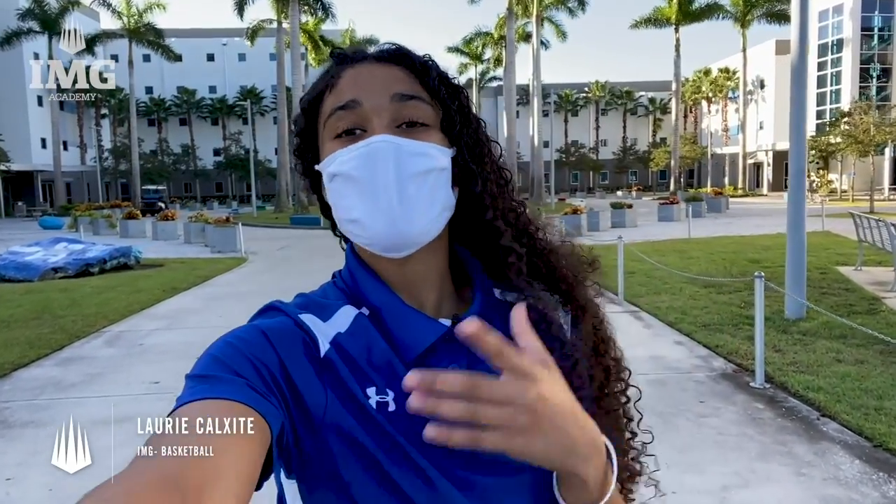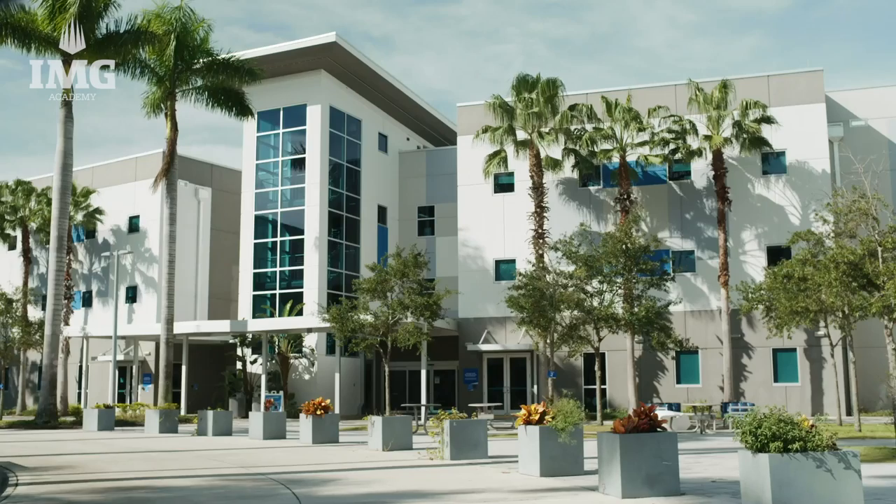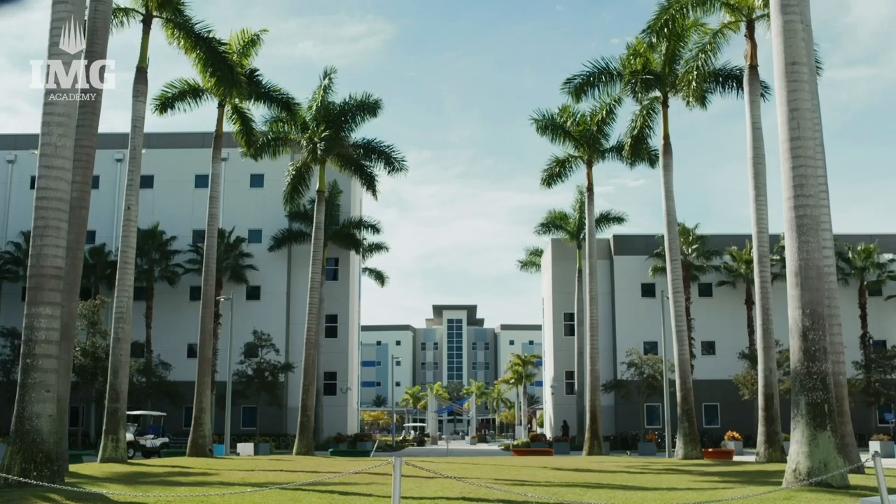Hey guys, welcome to IMG Academy. My name is Lori Calixi and I play basketball. Today we're going to look at the rec area and the dorms. A lot of people wonder what it's like to live on campus for a student athlete. Let's check it out, come on.